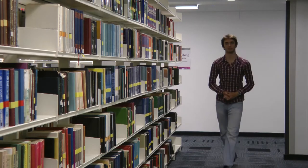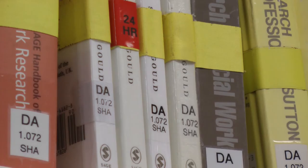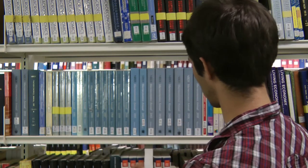Here's the economics section. The shelf mark for each book is written on its spine. We just need to follow the letters and numbers along until we get to the one we need. Here's our book.